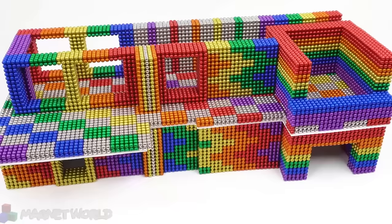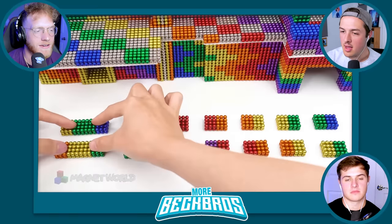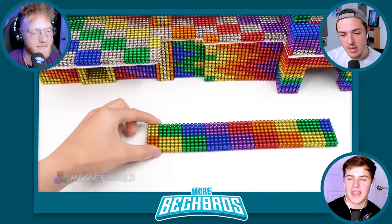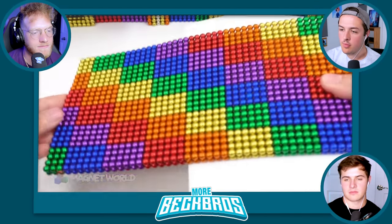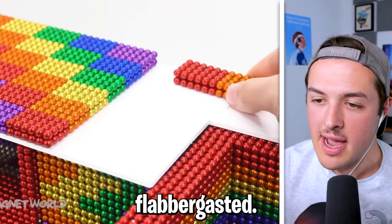This is coming together very nicely. Holy snickerdoodle — how the heck? Are they doing another floor? Oh my God, dude, this is a whole mansion. It did say mansion. There's no mansion that's less than two stories. Wow. I am blown away by this — I am absolutely flabbergasted.